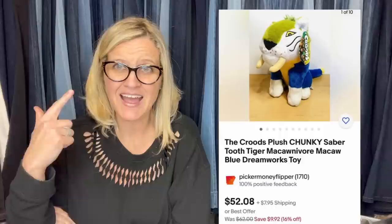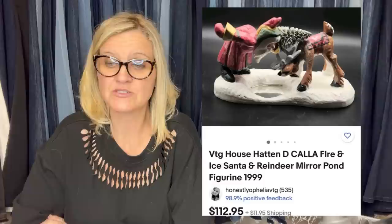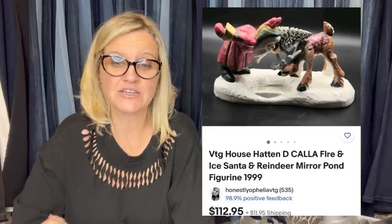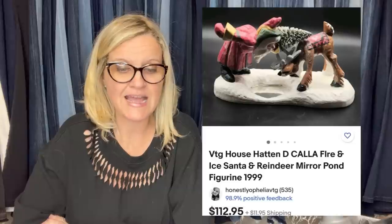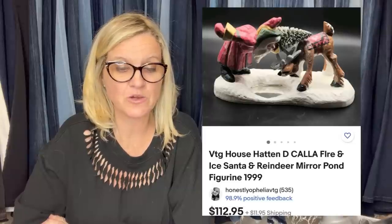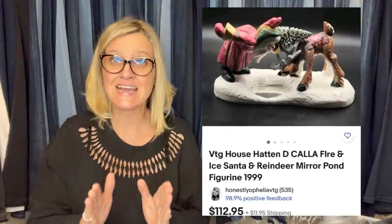I listen to your bolo videos all the time, Courtney, so I knew in the back of my mind that House of Hatton was a good name. Paid $2 at a garage sale and sold for full asking price of $112.95 — it's a vintage House of Hatton Dakala Fire and Ice Santa reindeer figurine from 1999. Yes! House of Hatton is a great brand — I even sold broken ornaments from that brand and did awesome with them.